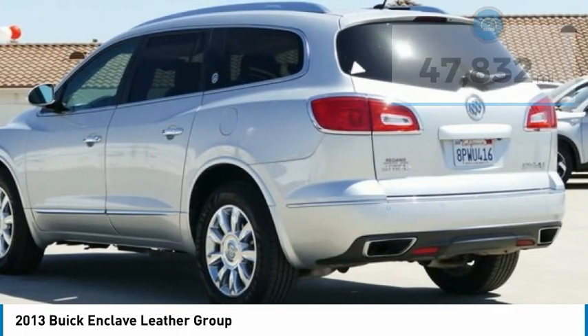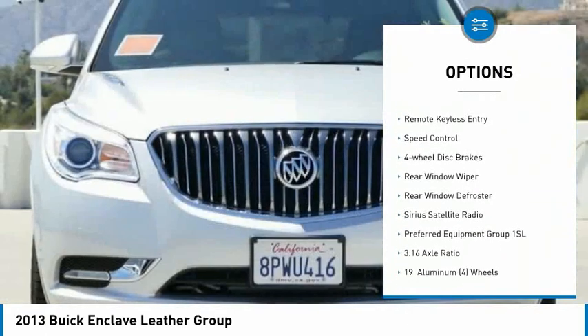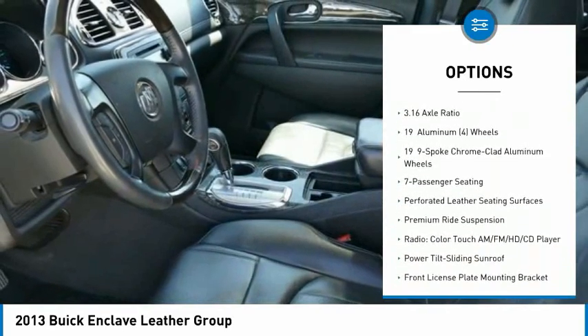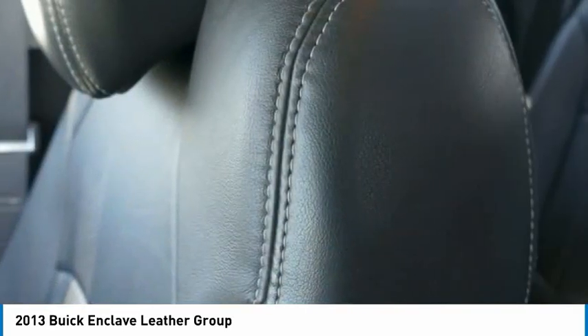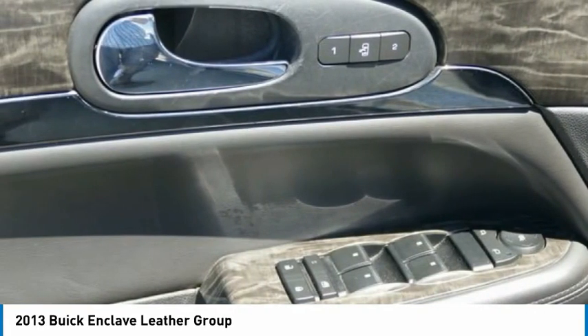Here are some of this vehicle's great options: electronic stability control, alloy wheels, brake assist, traction control, remote keyless entry, speed control, four-wheel disc brakes, rear window wiper, rear window defroster, and Sirius satellite radio.